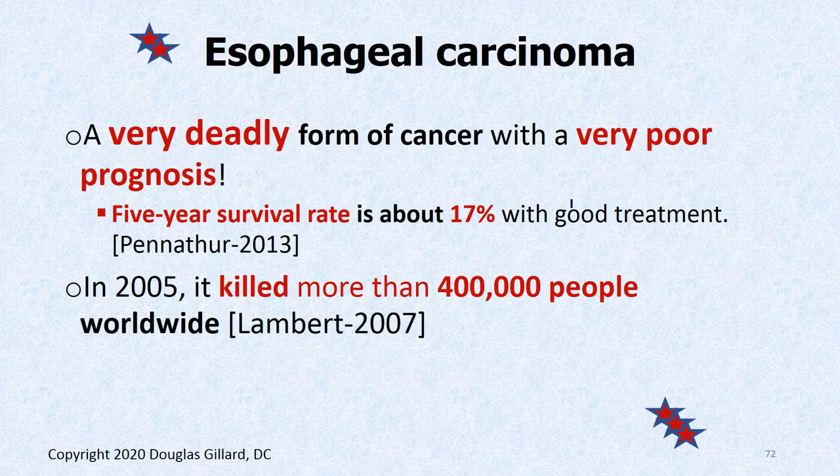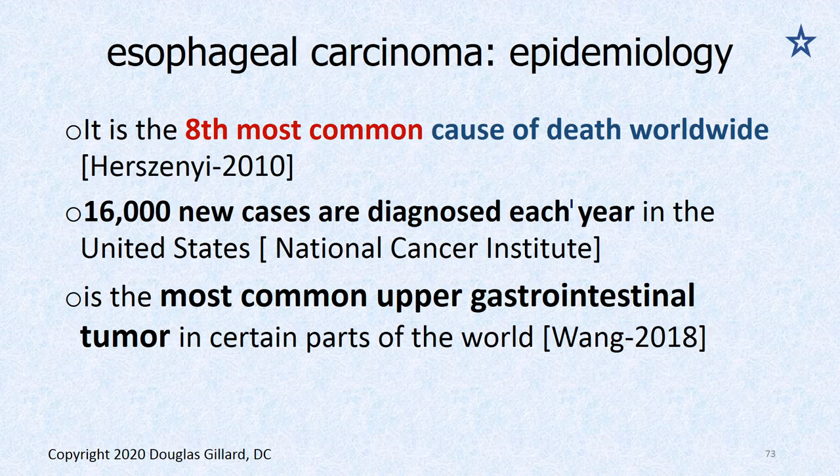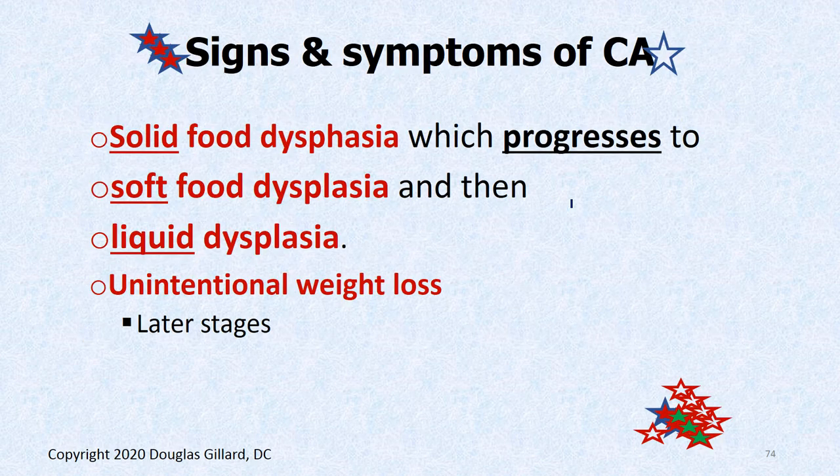Esophageal carcinoma — this is no joke. This is a very dangerous cancer. Even with good treatment at Stanford, UCSF, any of the big hospitals, the five-year survival rate is only 17%. In 2005, it killed more than 400 people. It's the eighth most common cause of death worldwide. 1,600 new cases are diagnosed each year. It is the most common upper gastrointestinal tumor in certain parts of the world, especially parts that smoke heavily.